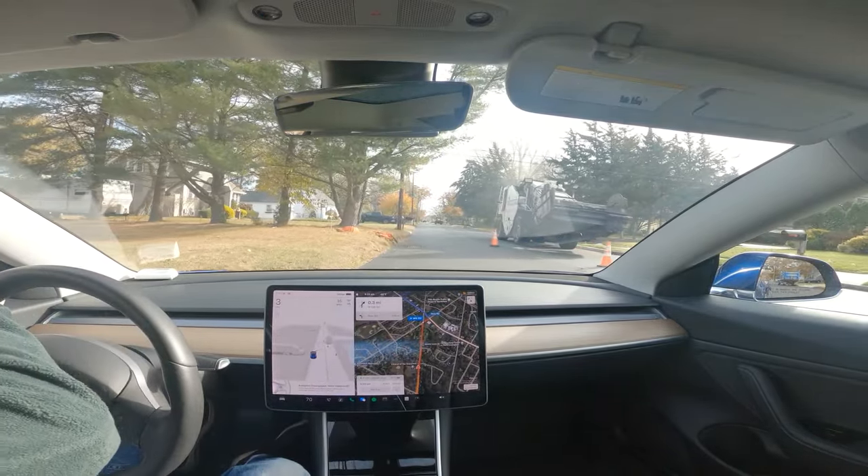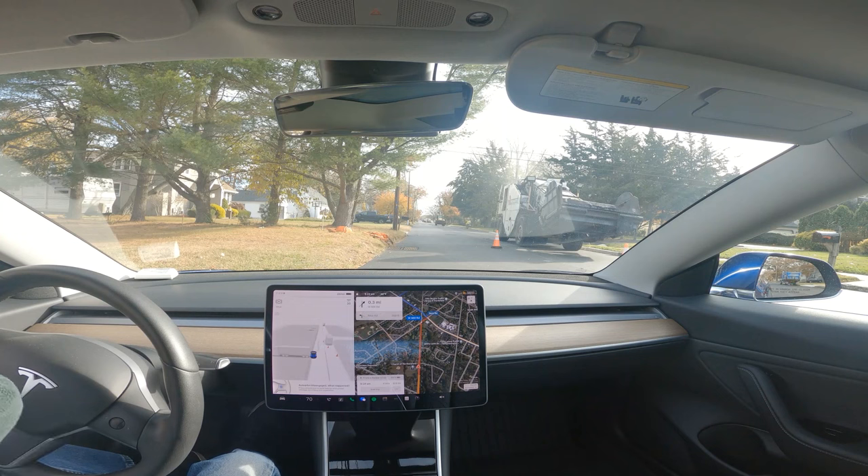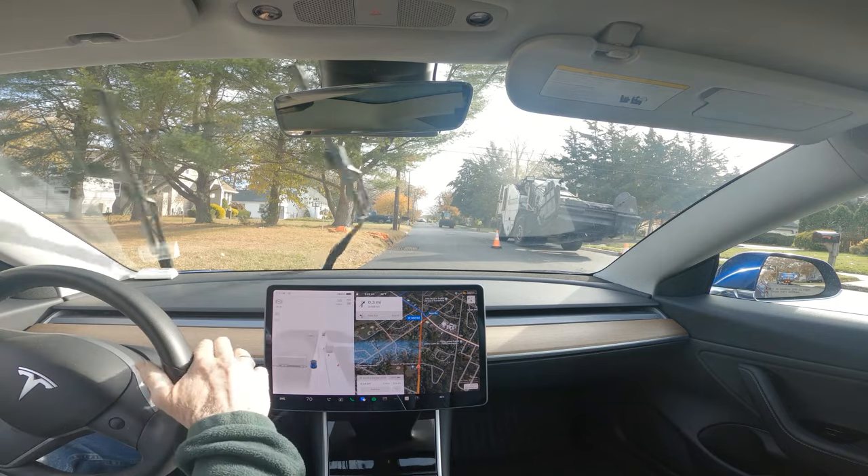Is this road closed? No, technically you can still go that way — it's just equipment moving around the cone line right now. Okay, as long as I'm not... okay, thanks.